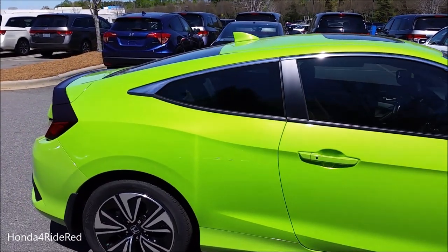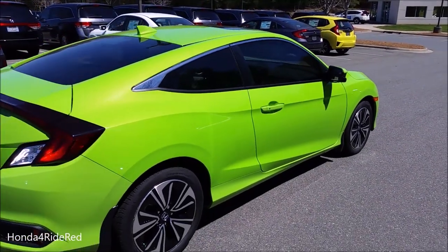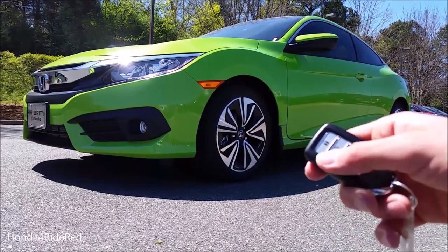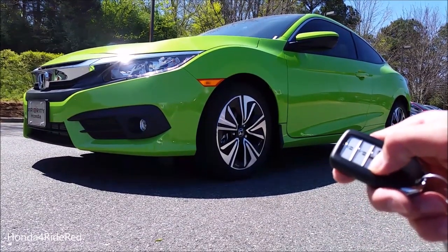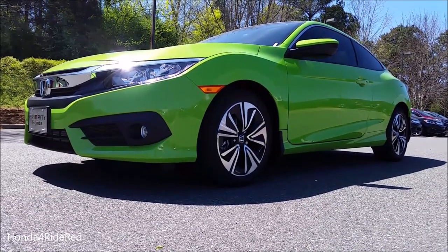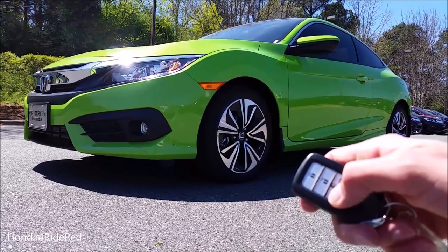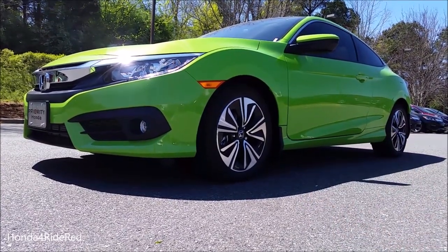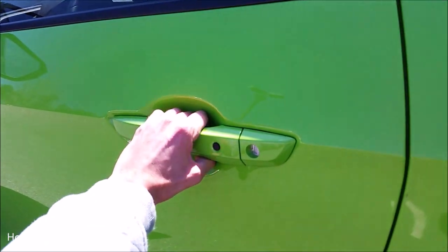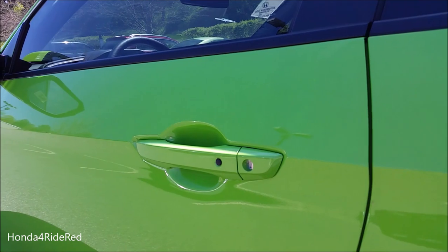The car features a remote start system — you lock the car and then just hold down the engine start button and it automatically starts up. To shut the car down, just hold the button again. With the key in my pocket, all I have to do is grab the handle and it automatically unlocks. To lock it, just press the button.